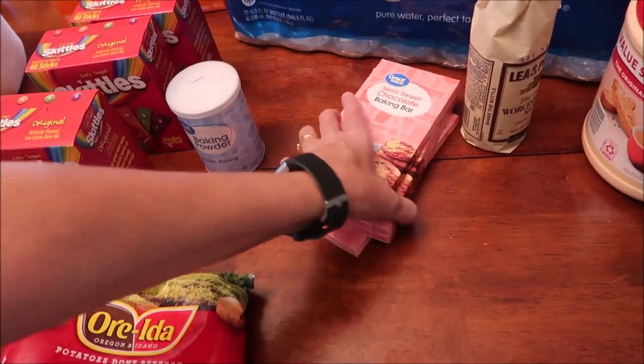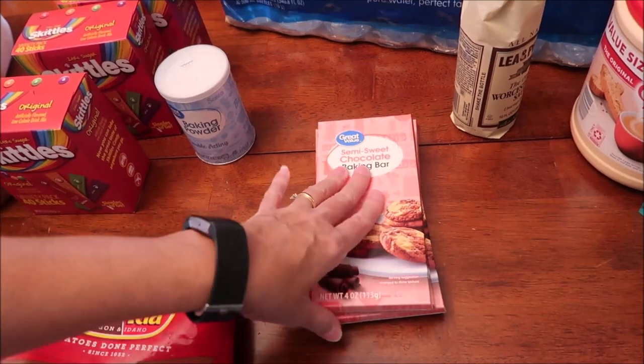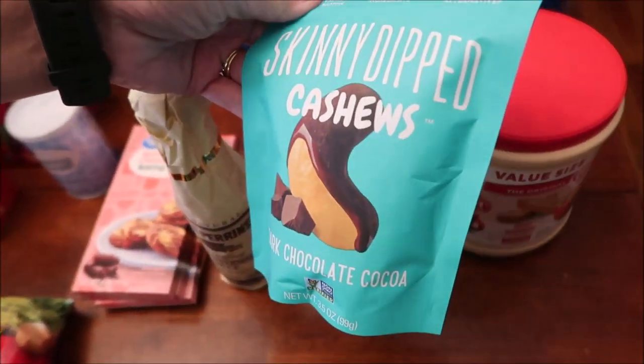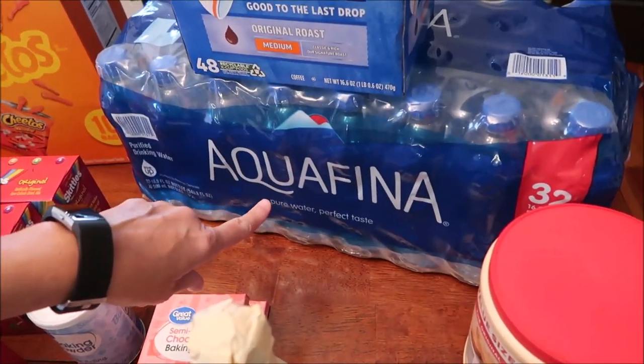Baking powder. I bought four semi-sweet chocolate baking bars and got the great value ones — they do have Ghirardelli if you want it. Some Worcestershire sauce — love the stuff. Some skinny dip cashews, dark chocolate cocoa, creamer for our coffee, and Aquafina.